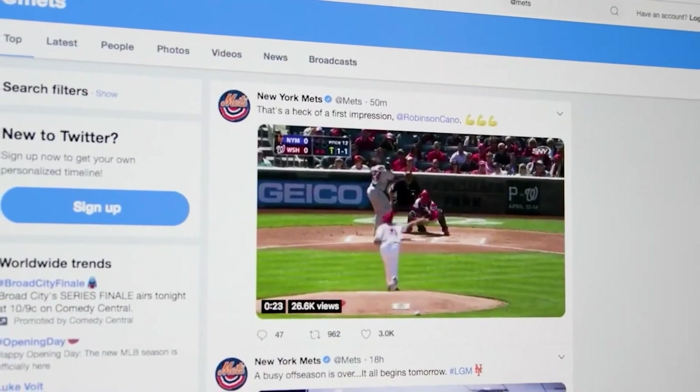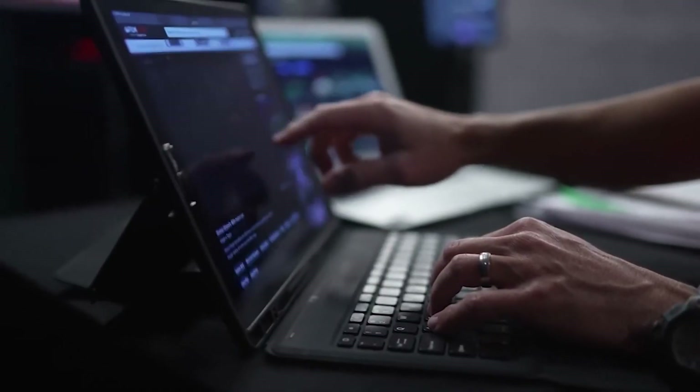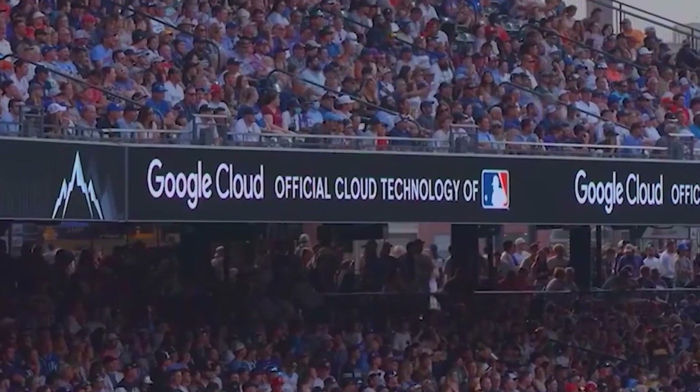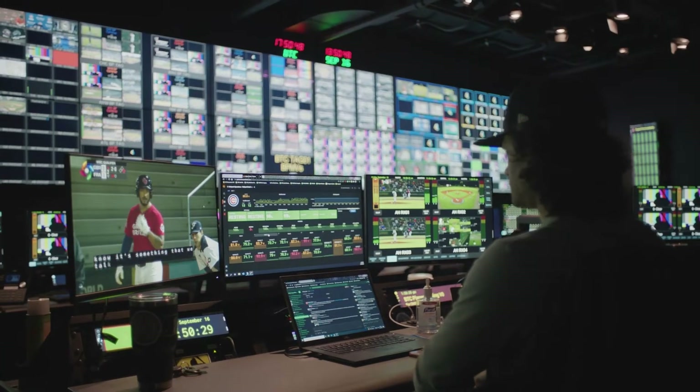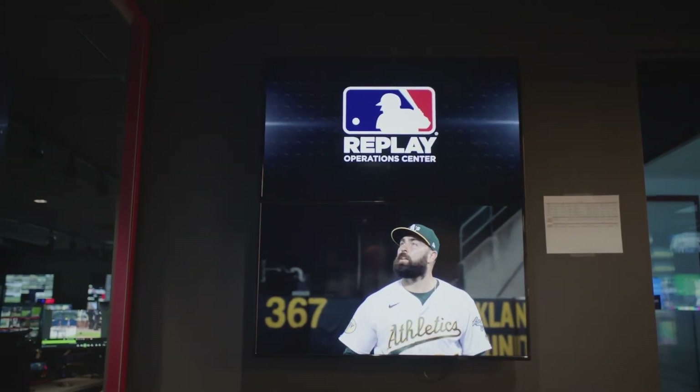Major League Baseball's technology mission is to connect with our fans. Our infrastructure team has historically maintained applications on-prem, and now we have unlimited compute from the public cloud. This allowed us to shut down four data centers, modernize all of our infrastructure, and to spin things up rapidly. And in the off-season, we scale it back.